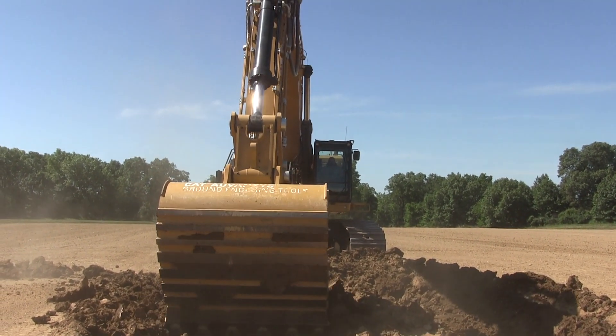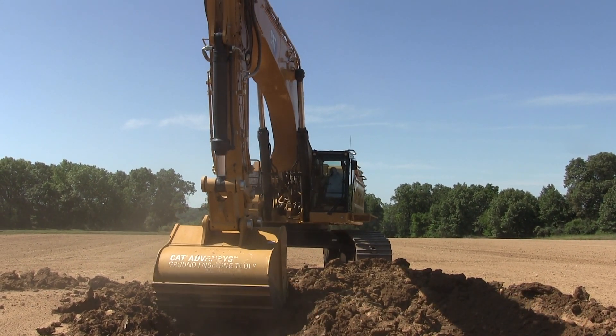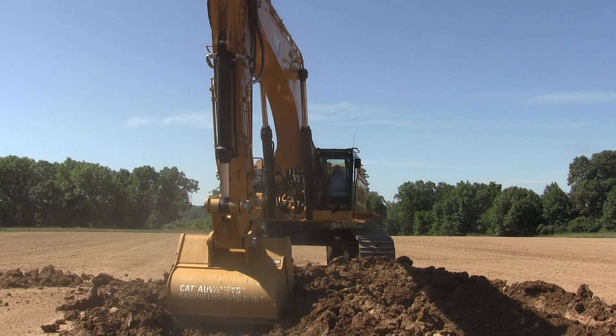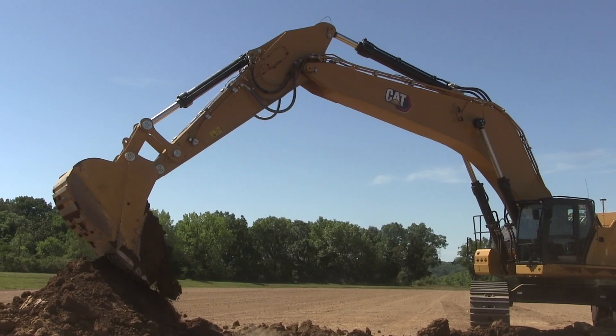The 395 is heavier and has more horsepower than its predecessor. These and other changes — including the ability to use larger buckets — add up to 10 percent more productivity, CAT says.